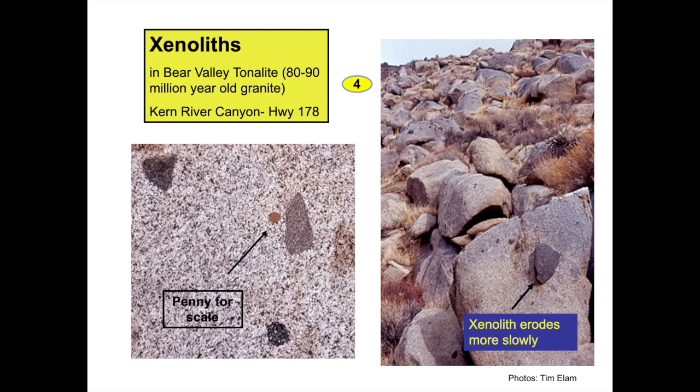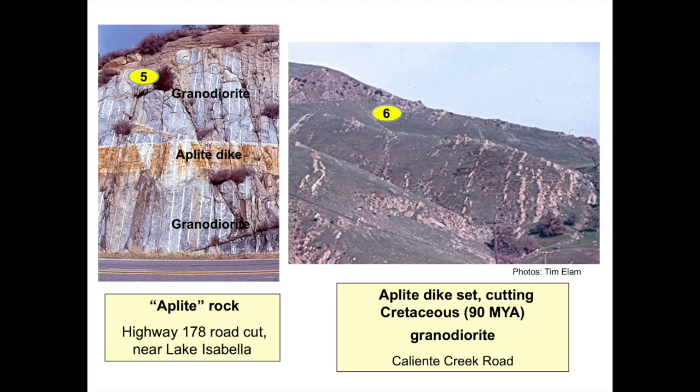You might see that the black, gray, and white dots within the xenolith are smaller. A xenolith's darker color is due to more iron and magnesium minerals and a smaller grain size. Another feature seen along Highway 178 road cuts are aplite dikes. These planes of quartz and feldspar-rich rock intruded the granite. Aplite dikes don't contain the darker iron and magnesium minerals that the surrounding granite does.